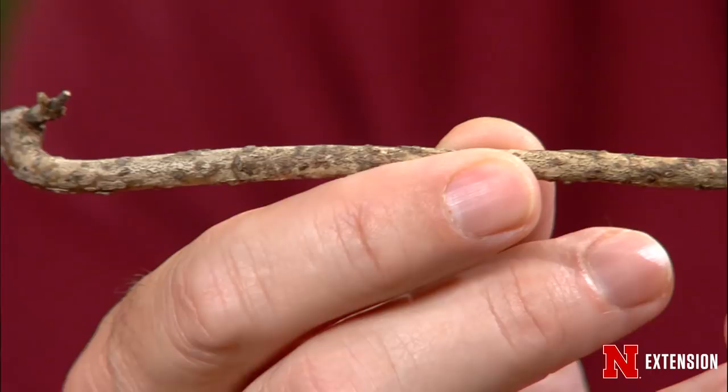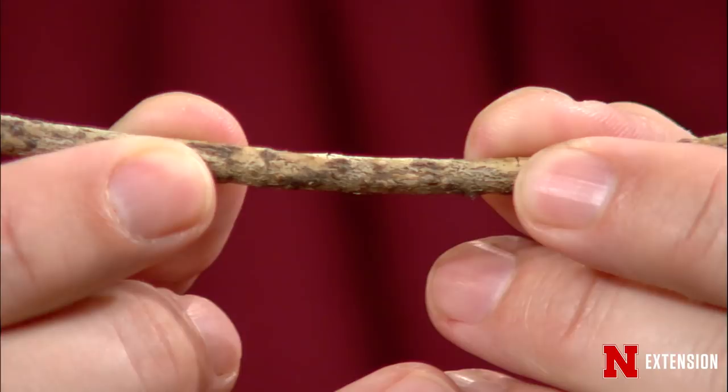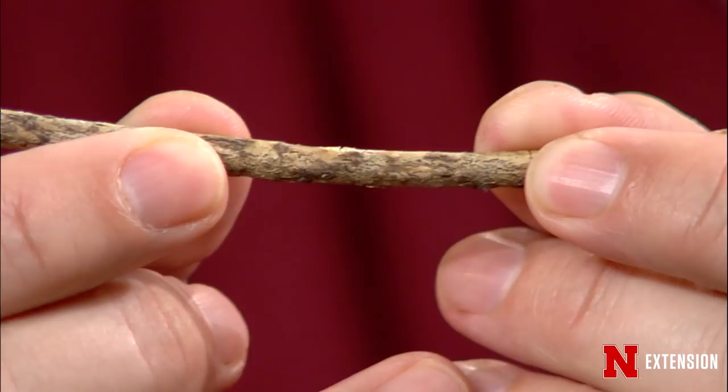I was pruning out in the landscape earlier this week and brought some samples in. It's a great time to do some cleanup while you're out there — things are starting to green up. Any dead branches on a lot of our shrubs and trees are really great sources of inoculum. This is just a dead twig, and you can see all those little black specks — those are fruiting structures from the Cytospora fungus, which causes Cytospora canker on yellow twig and red twig dogwood.